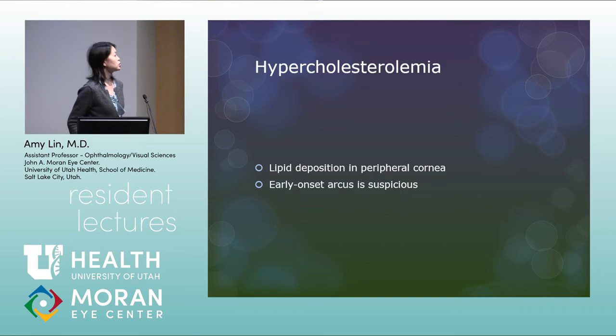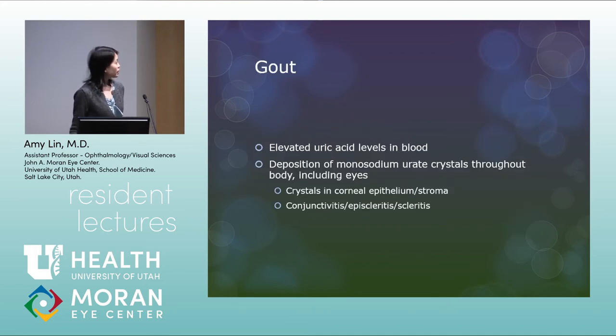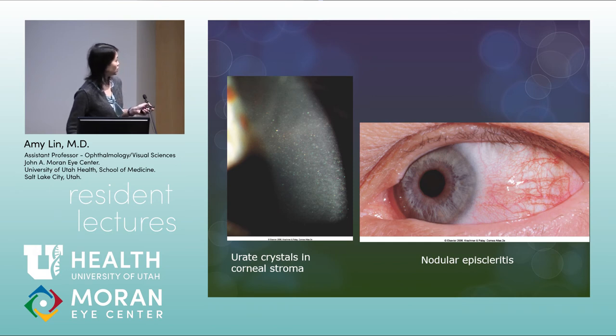Hypercholesterolemia can lead to lipid deposition in the peripheral cornea, causing arcus. Early-onset arcus is suspicious for high cholesterol. On slit lamp, arcus is more in the stroma, whereas the Kaiser-Fleischer ring is deep at Descemet's membrane — so you should be able to distinguish them. Gout: elevated uric acid levels lead to deposition of monosodium urate crystals throughout the body including the eyes. Crystals occur in the corneal epithelium and stroma; you can also get conjunctivitis, episcleritis, and scleritis. Gout is in the differential for episcleritis.